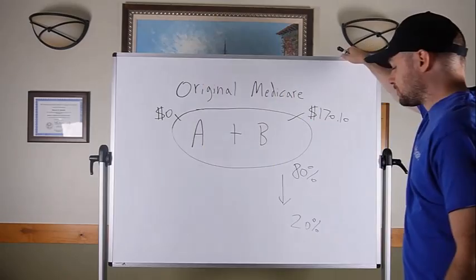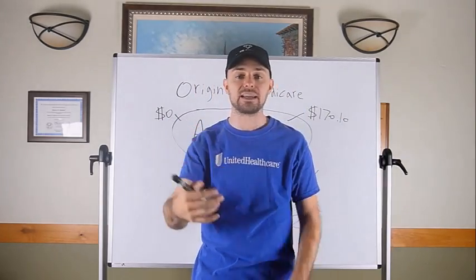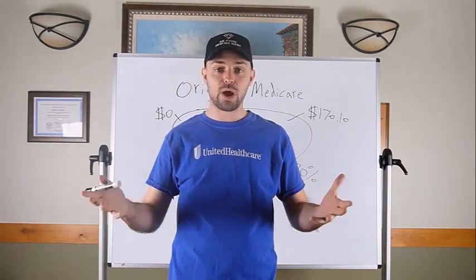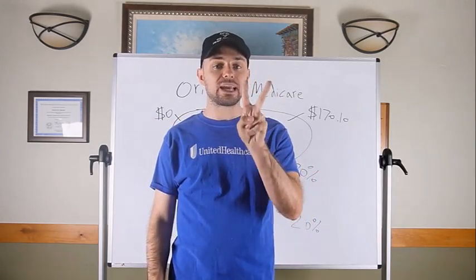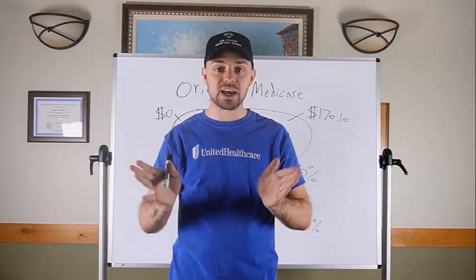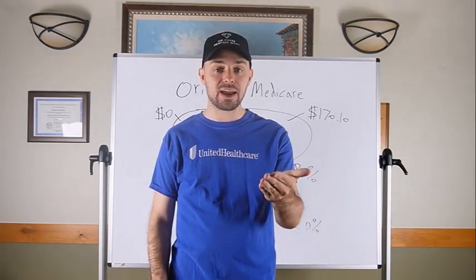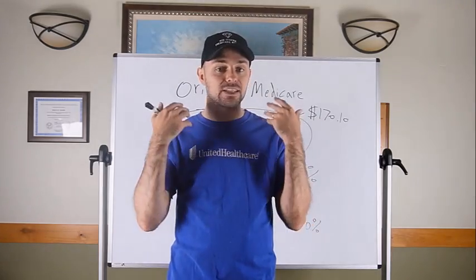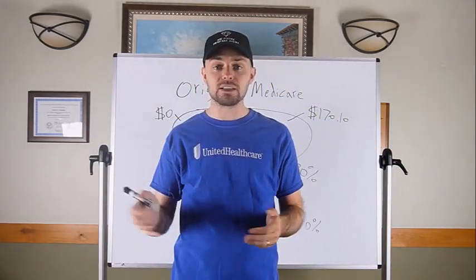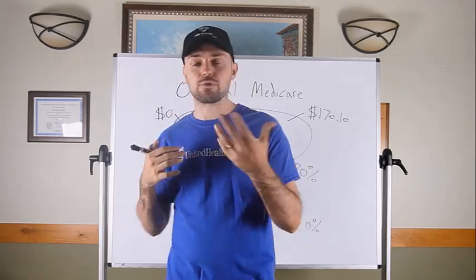When you're turning 65, you get inundated with mailers, TV commercials, phone calls — it can seem like there are a million different options. But there are really only two ways to set up your Medicare, and everything you've heard falls into one of these two categories. If you can determine which category is better for you, that's 80% of the difficulty right there. Both paths have pros and cons — I don't think one is better than the other.